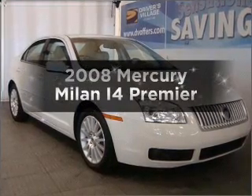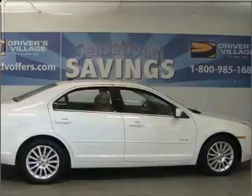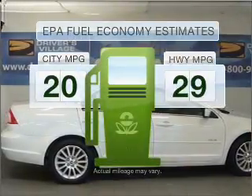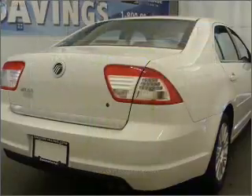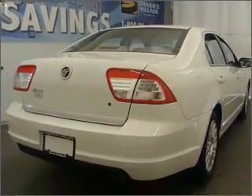Check out this 2008 Mercury Milan — this is the set of wheels you've been looking for. Low emissions and good fuel economy offered in this vehicle are important to you and the environment. With an efficient four-cylinder engine connected to a smooth shifting automatic transmission,